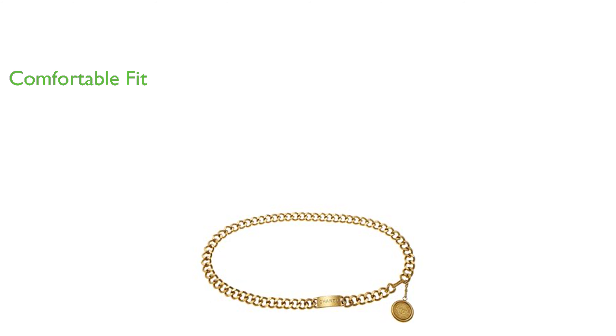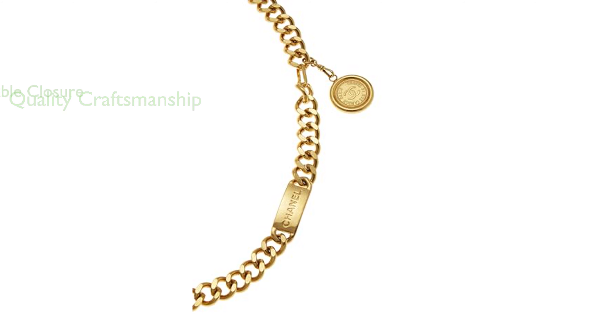Crafted in France, this belt carries the high-quality craftsmanship and attention to detail that Chanel is renowned for. The belt features an adjustable hook closure, providing flexibility and ease of use. The belt belongs to the category of women's accessories in the clothing, shoes, and jewelry department, making it a stylish and essential addition to any wardrobe.